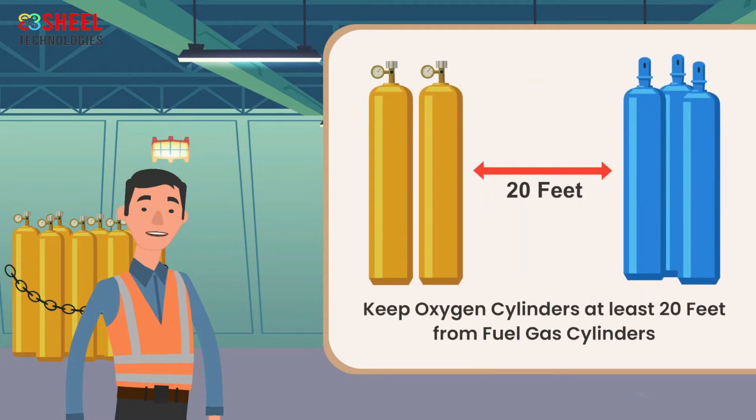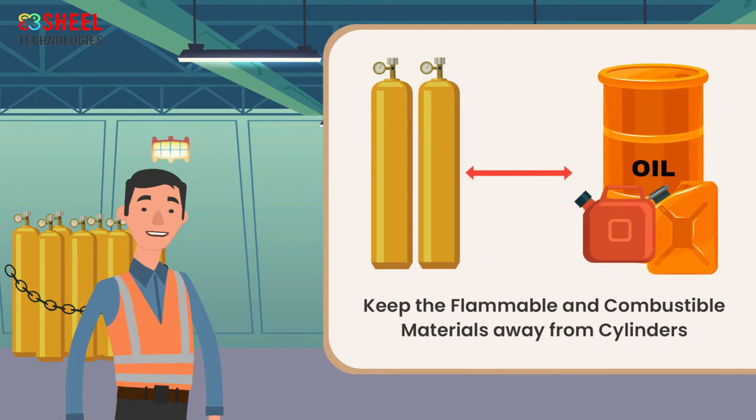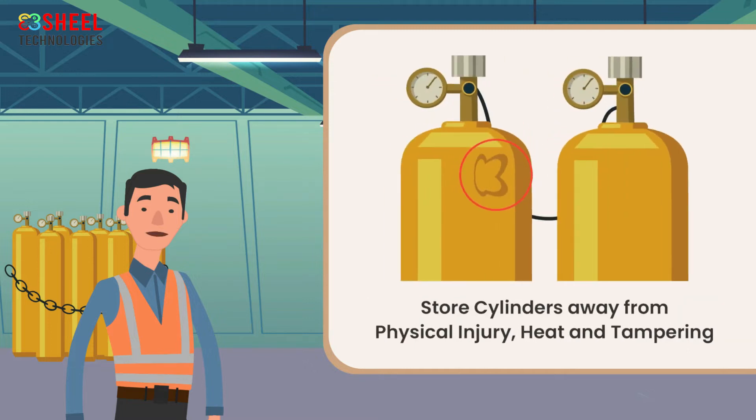Keep oxygen cylinders at least 20 feet from fuel gas cylinders. As the cylinders can catch fire easily, keep flammable and combustible materials away from cylinders. Store cylinders away from physical injury, heat, and tampering.